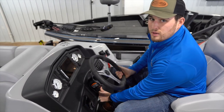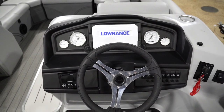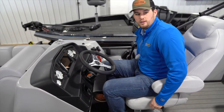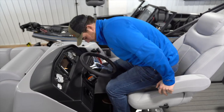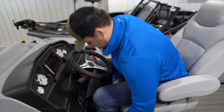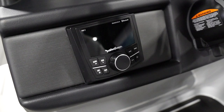We've got a nice movable steering wheel so you can get it to the perfect position. The captain's chair can lean all the way back or forward — it's got a power pedestal so you can go up and down, and you can also slide it forward and backwards. Over here we've got a Rockford Fosgate upgraded radio.